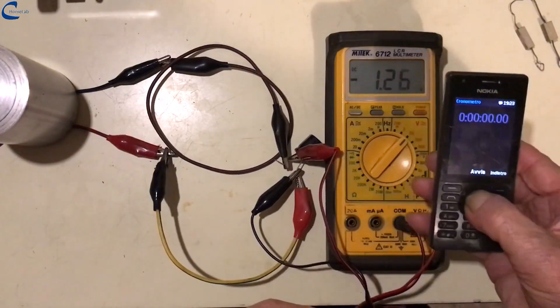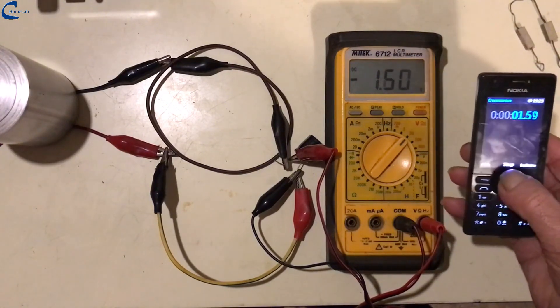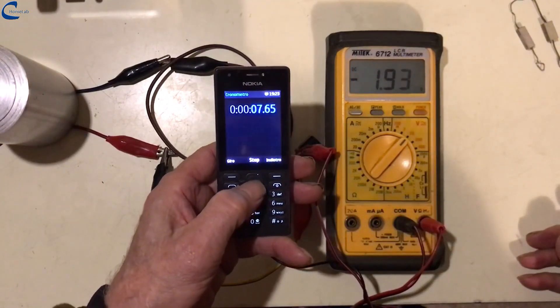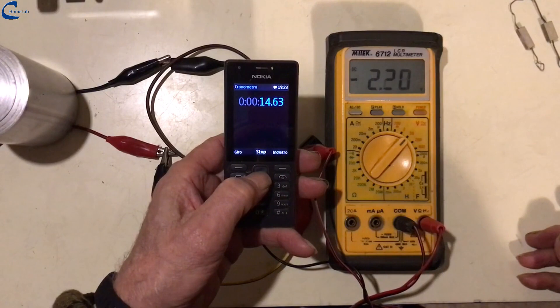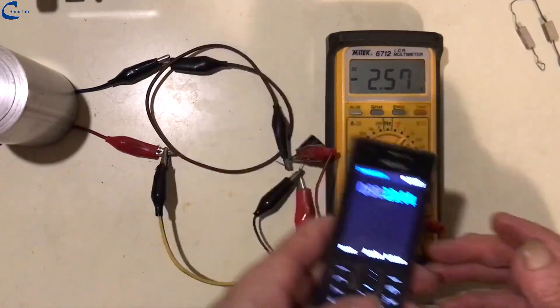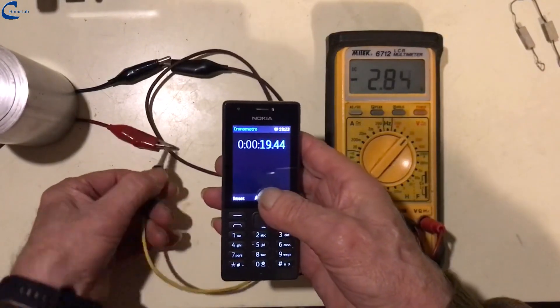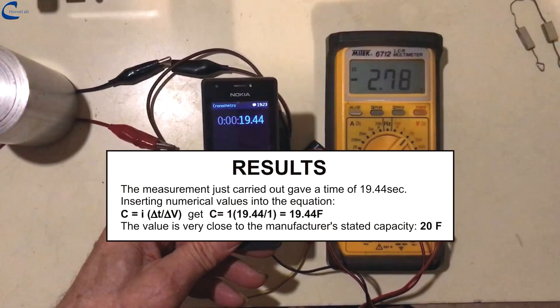I connect the capacitor to the power supply and the voltage at the ends of the capacitor starts to rise. When it reaches 1.5 volts, I trigger the stopwatch, and I finish counting when the voltage measured by the voltmeter reaches 2.5 volts. The stopwatch reads 19.44 seconds. Putting the value in the equation, I get a capacitance of 19.44 farads, very close to the 20 farads of the capacitor.